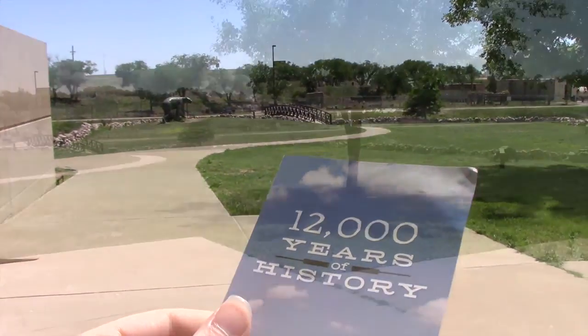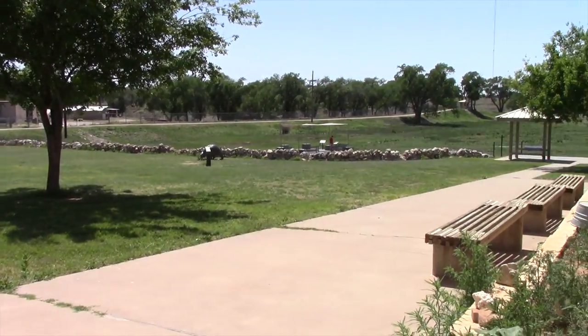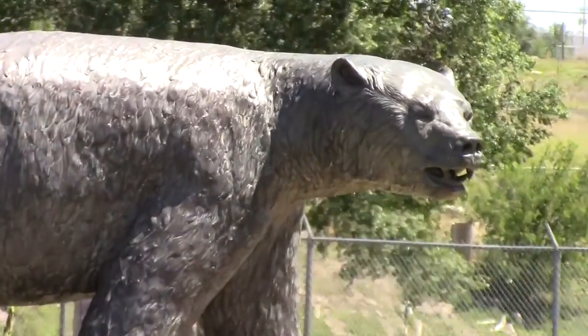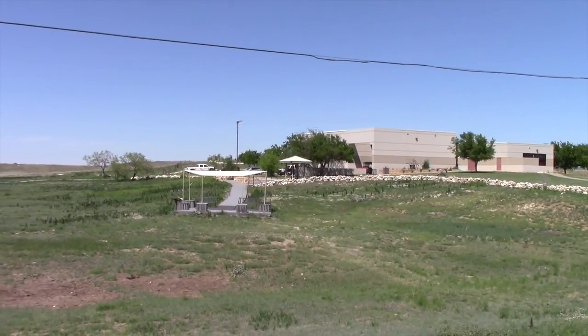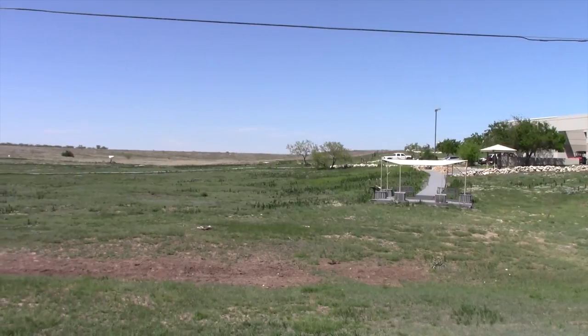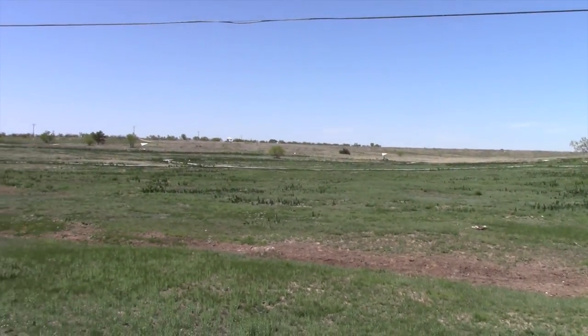The outside portion contains trails that lead around the original area of Lubbock Lake. I've got my map and I'm now outside and I'm ready to hit the trails. It's 300 acres large and it's huge, and it's actually through Texas Tech University where people are actually finding out about the people who lived here before through fossilized remains and such.